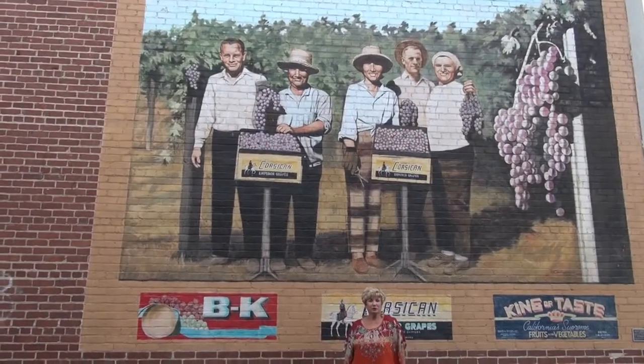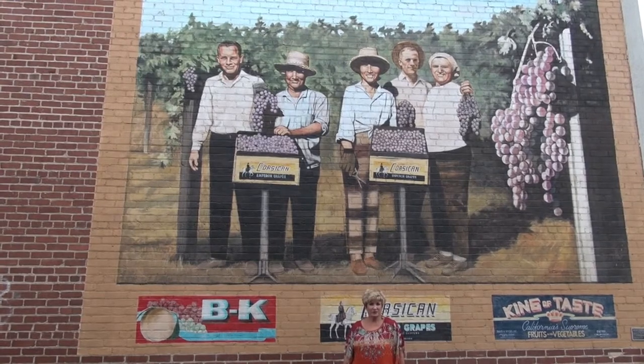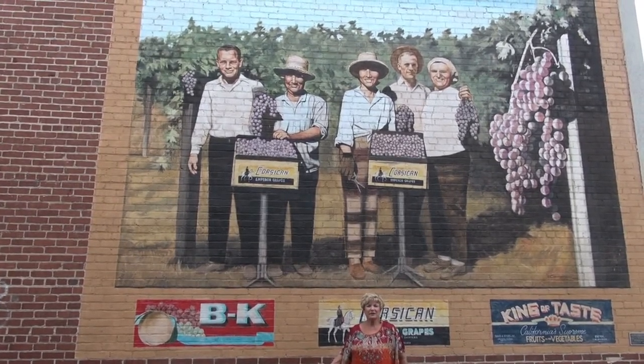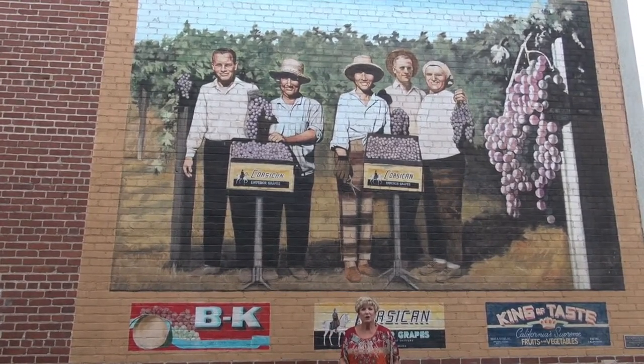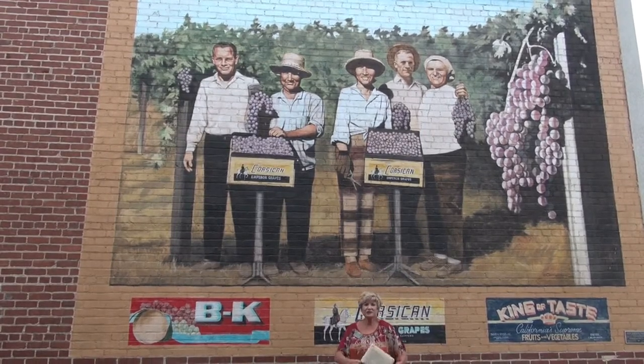This is our number 14 mural, done in 2000, and it represents our emperor grapes. What's nice about this mural is that we have a local family, the Sanchez family, represented in it — this is their family right there. And we naturally have hidden things in this mural too, so come on down and see this one.